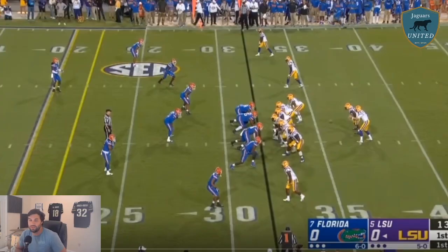Today we are doing C.J. Henderson, and I'm super excited. He's 6'1", 204 pounds — big, strong, fast defensive back. But you can find big, fast, strong defensive backs all throughout the draft. What makes C.J. Henderson special is the smoothness of his hips and his ability to anticipate and read the play before it happens.